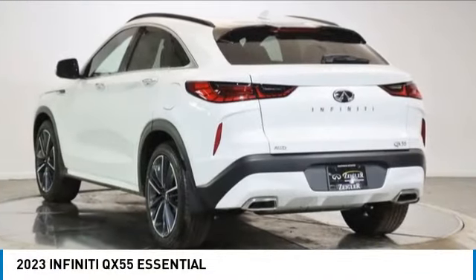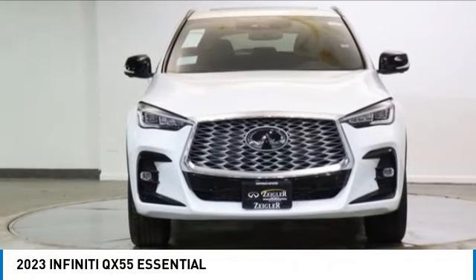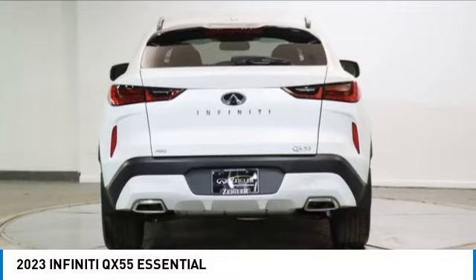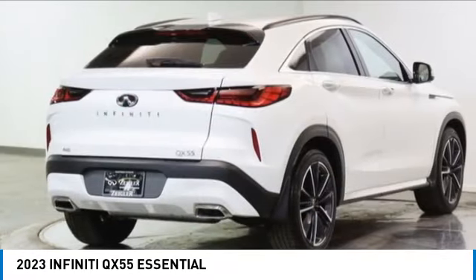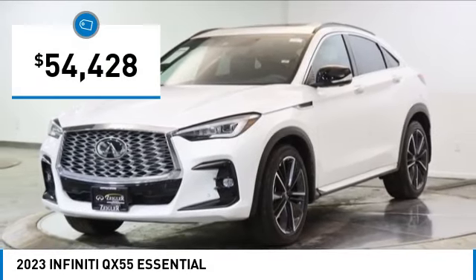Looking for the right vehicle? Today could be your lucky day. This vehicle is equipped with great options and it could be yours. Contact the dealer today, request more information and set up a test drive right away. And is priced below $55,000.